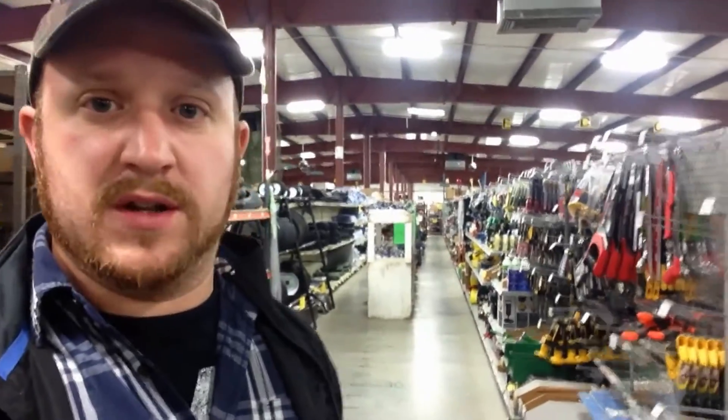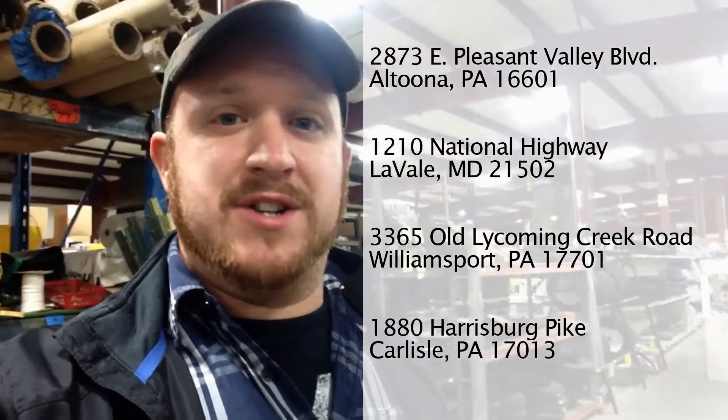As you can see, Surplus City is full of every little knick-knack — from little tools such as saws and other things — and they're all priced really great and really low. There are only four of these in the whole United States: three in Pennsylvania and one in Maryland. I'm going to put a picture up to show you where they're at, but if you're ever in those areas you've got to check them out — they're awesome, a really good place to be.